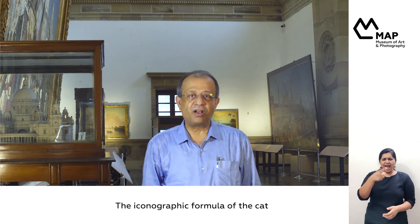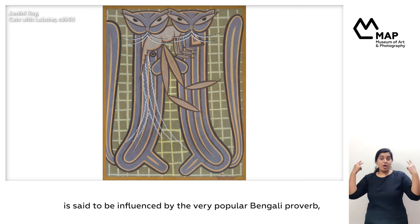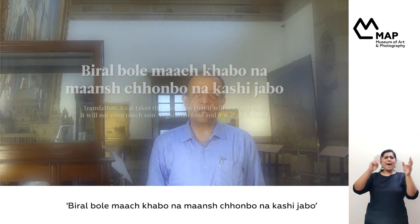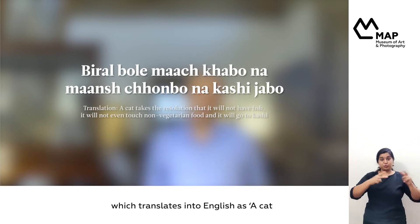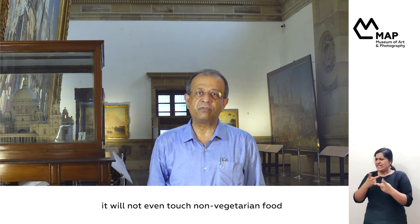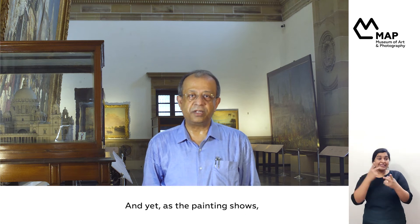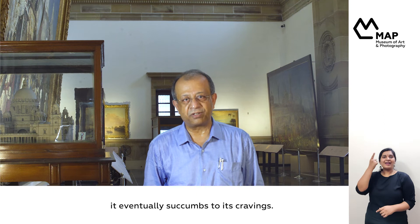The iconographic formula of the cat with the prawn or the fish in its mouth is said to be influenced by a very popular Bengali proverb, which translates into English as: a cat taking the vow that it will not have fish, it will not even touch non-vegetarian food, and that it will go to Kashi — that is Benaras, the place for widows. And yet, as the painting shows, it eventually succumbs to its cravings.